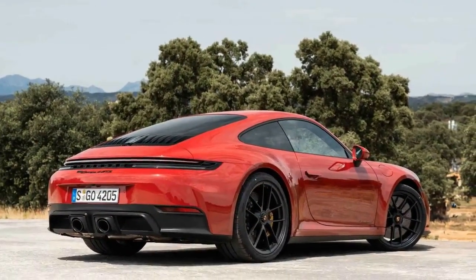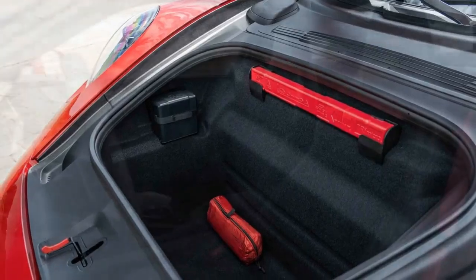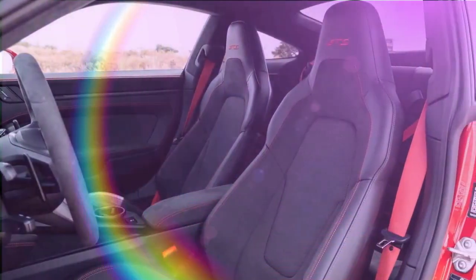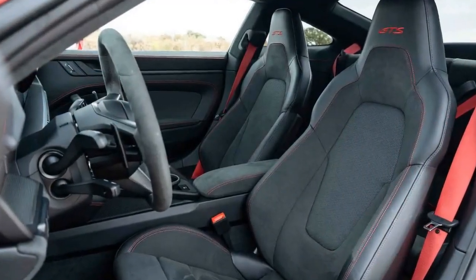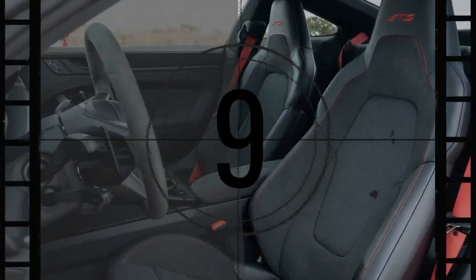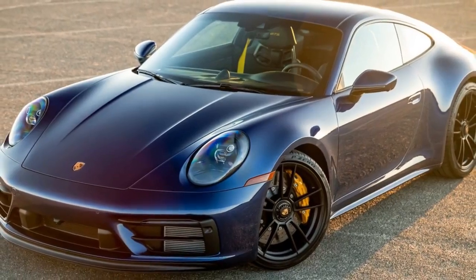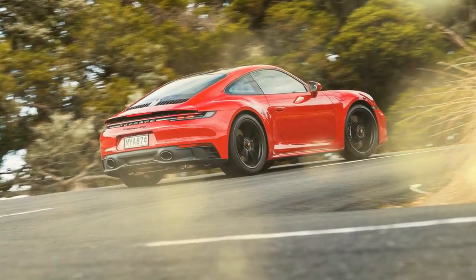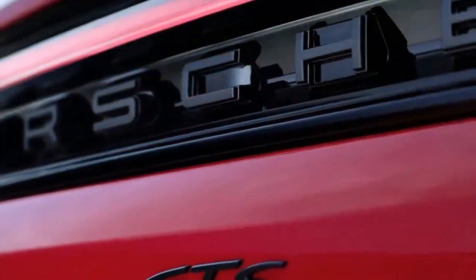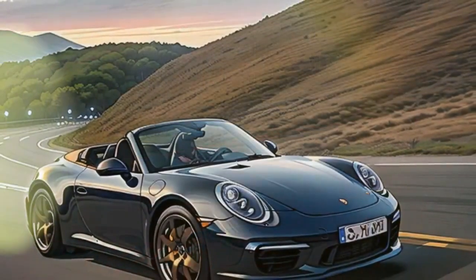The rear-drive GTS coupe isn't the only new 911 — I also spent time in the cabriolet flavor of the GTS, which lacked just a bit of the sharpness of the hardtop but was admirably quiet with the roof up. Outside of the roughly 180-pound weight gain over the coupe and the extra $13,000 cost, it's a no-compromise convertible. A Targa flavor is available too. There is also a Carrera 4 GTS, which adds all-wheel drive — with a weight and cost penalty of 99 pounds and $7,800 — but otherwise doesn't give up much in the way of feel. The steering has a fraction less feedback and I felt just a bit of extra inclination to understeer when pushing hard, but that's about it.